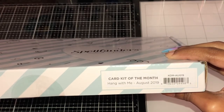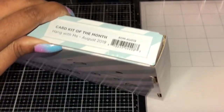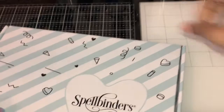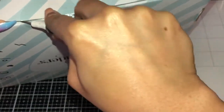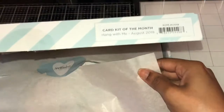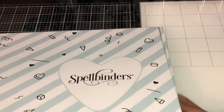So here it is — this one is the card kit 'Hang with Me,' August 2019. They marked this off, that's so crazy. They said I didn't get this one, but okay, so this goes with the suite. It makes me want to get more stuff. I didn't get it originally, but then again only one item was refunded.